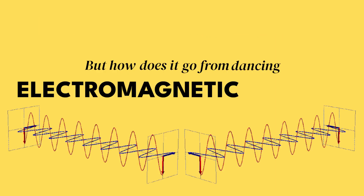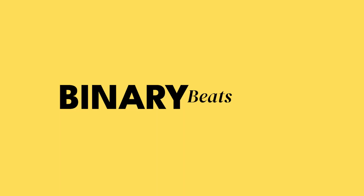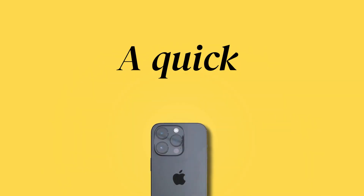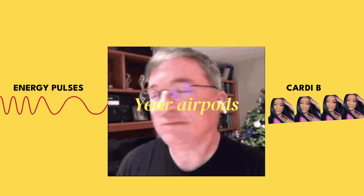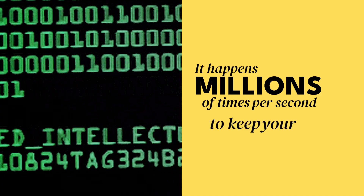But how does it go from dancing electromagnetic signals to Cardi B blasting in your ears? Binary beats. Instead of sending full music files, your phone and earbuds use tiny pulses of energy, flipping frequencies like a caffeine-fueled squirrel — your phone blinking a tiny flashlight. A quick blink is a one, a longer blink is a zero. And your earbuds pick these pulses and translate them back into music. It happens millions of times per second to keep your music flowing.